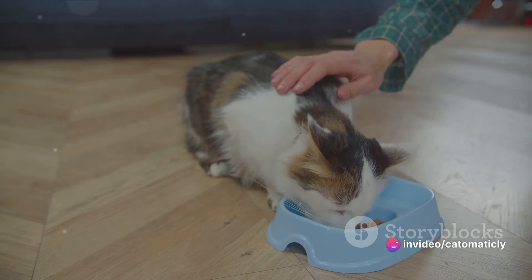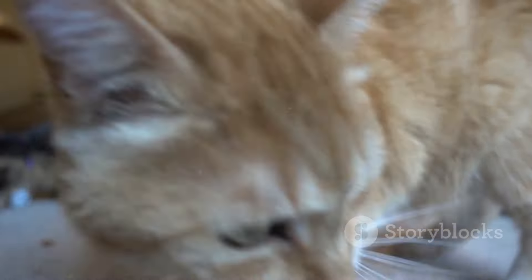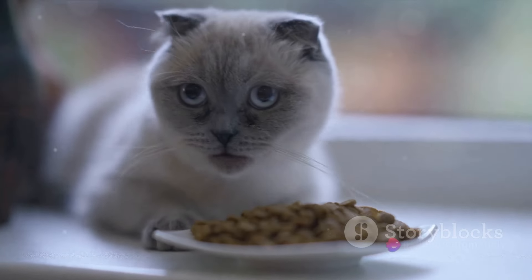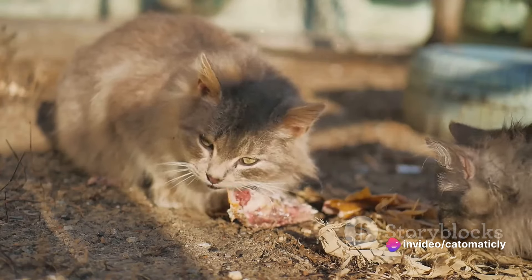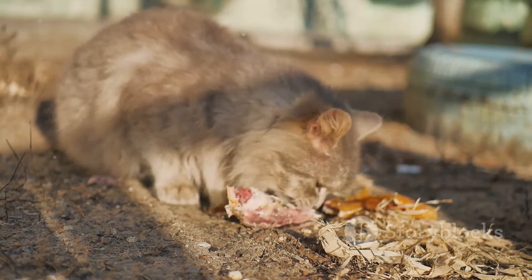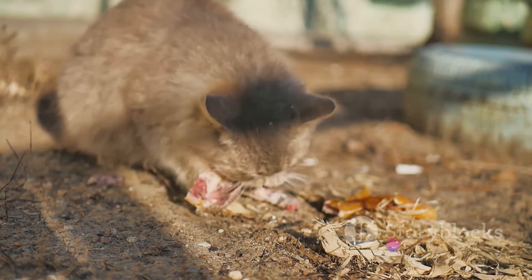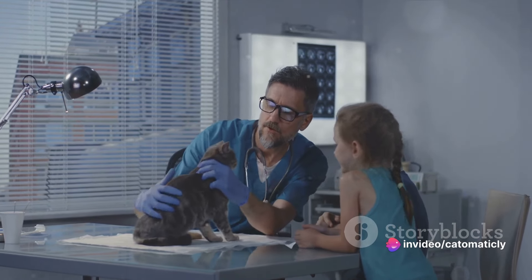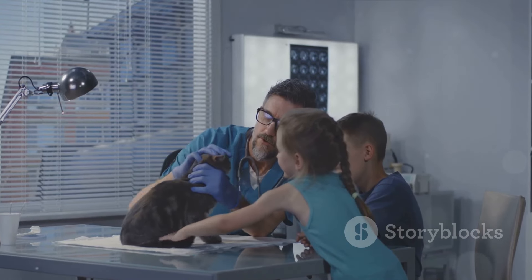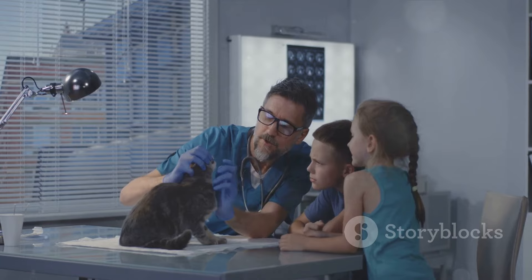When you add up the costs of food, vet visits, grooming, and all the other things we've discussed, it can seem a bit overwhelming. If we consider an average cost of $20 per month for high-quality cat food, that's $240 a year — multiply that by a cat's average lifespan and you're looking at approximately $3,600 spent on food alone over 15 years. Next, veterinary costs: annual checkups, vaccinations, and the occasional unexpected vet visit can add up to around $200 a year, which is around $3,000 over a cat's lifetime.